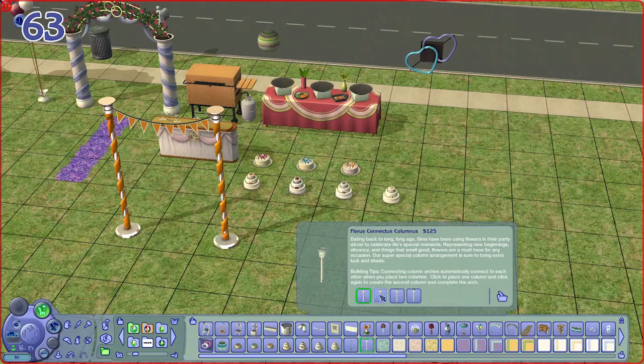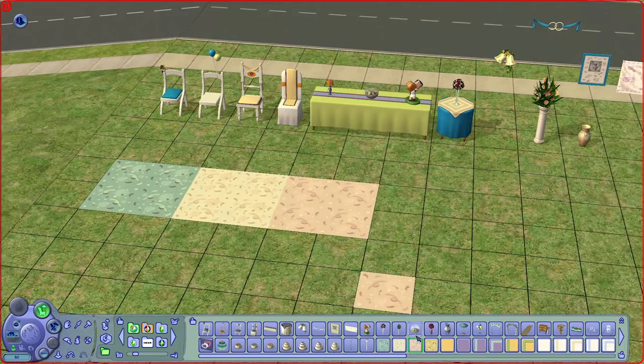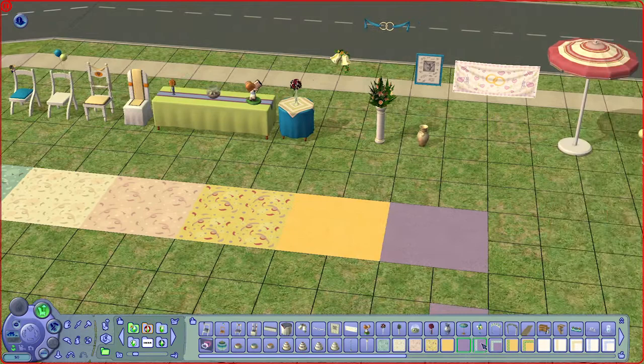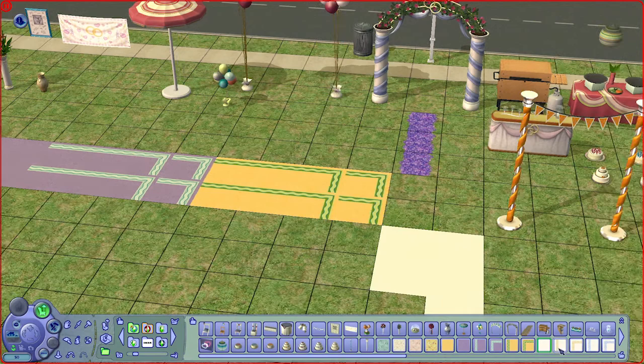For floor tiles, we have carpet flooring with confetti patterns on it, which I don't use very often but it's there if you want. I particularly like the solid color ones — they're pretty flexible to use, and you can even get ones with borders.